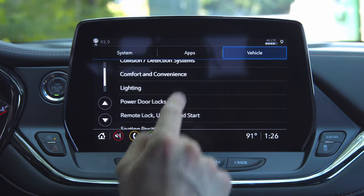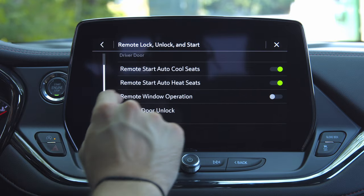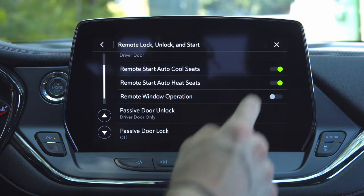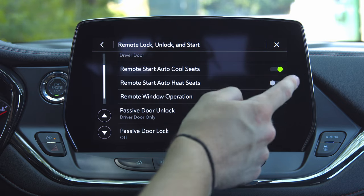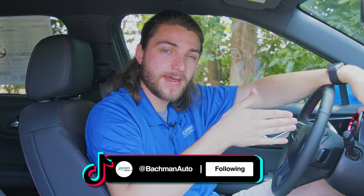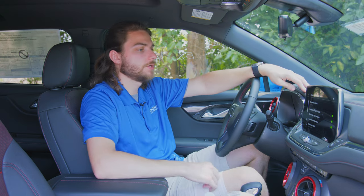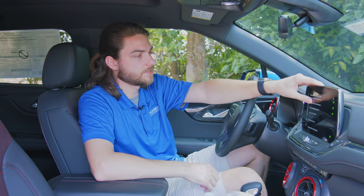If you go into Settings and go to Remote Lock, Unlock, and Start, there are three things I want to talk about. First is Remote Start Auto-Cool Seats and Remote Start Auto-Heat Seats. You can alternate these during winter and summer depending on your area. When you use the key fob to do remote start, it will automatically heat or cool the seats. When it's 98 degrees in August, you might want auto-cool seats. In the winter when it's absolutely freezing, maybe you want the auto-heat seats option.